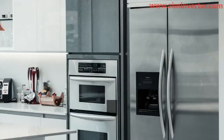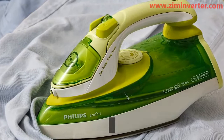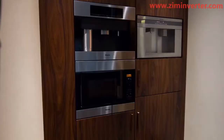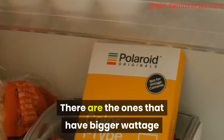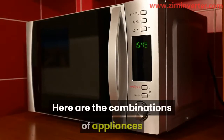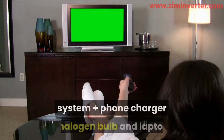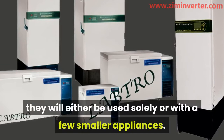Types of appliances that the 1000-watt inverter can run. Now we know the cumulative value of the watts that a 1000-watt inverter can carry. We will now look at the types of appliances that fall within this range. Note that some appliances have very small wattage and can be used with many other small-wattage appliances. There are also ones that have bigger wattage that must run alone or with a few small additions.